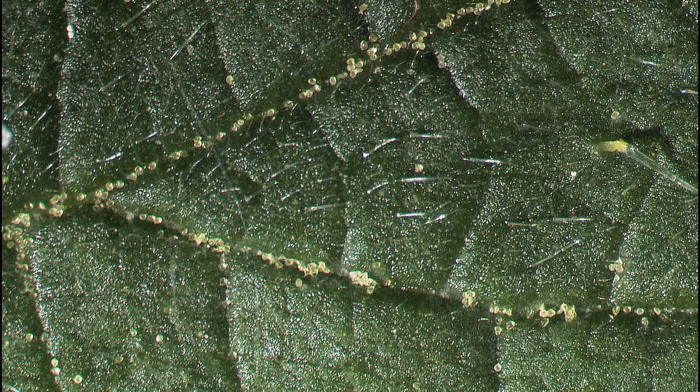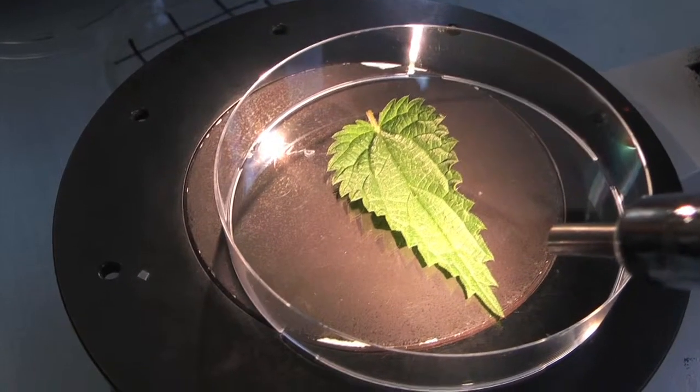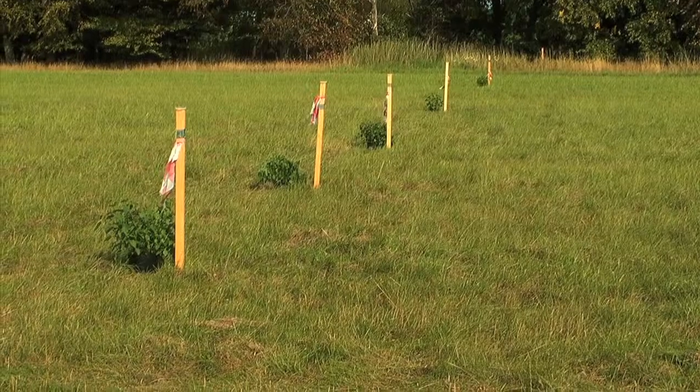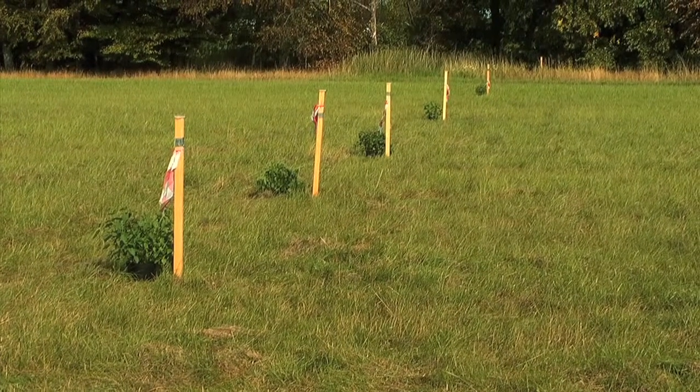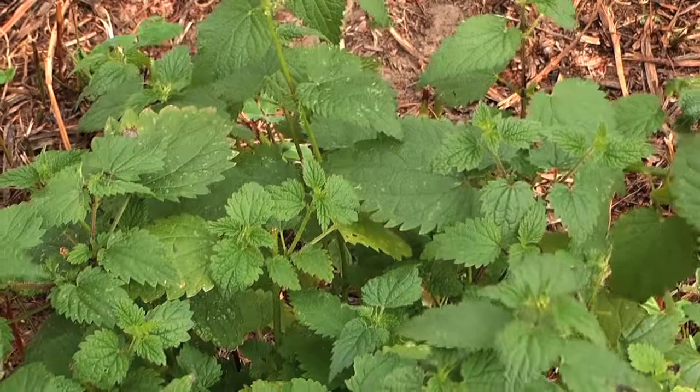Pollen grains are concentrated primarily along the veins. As expected, the quantity of pollen decreases very sharply according to distance, and this is significantly more the case in the main wind direction. It is interesting that many more pollen grains adhere in the traps than on the nettle leaves.